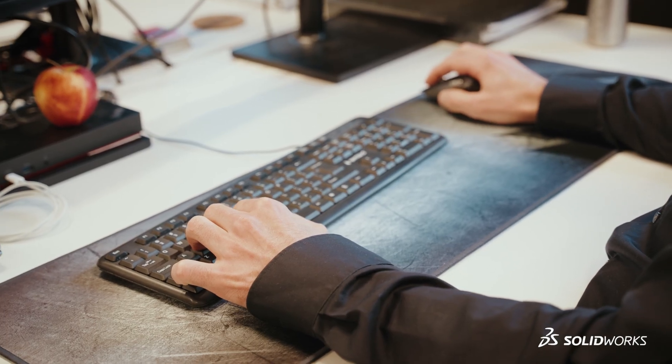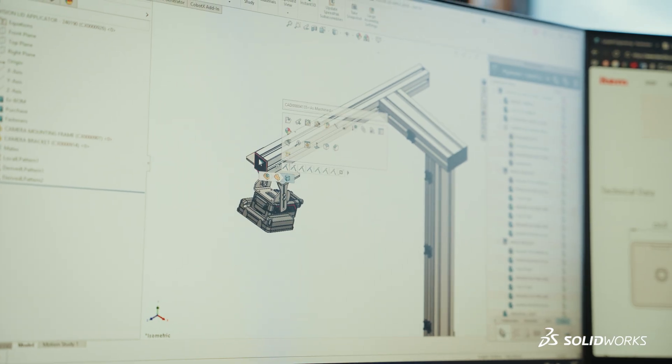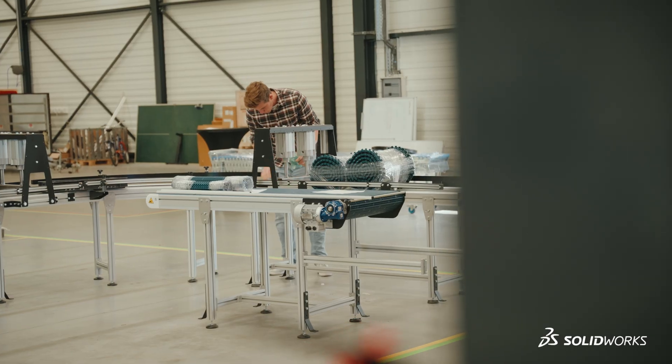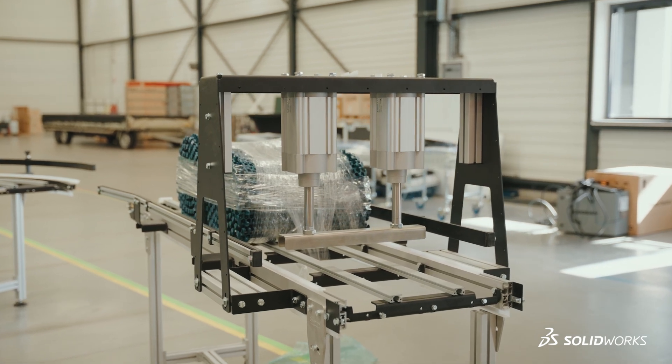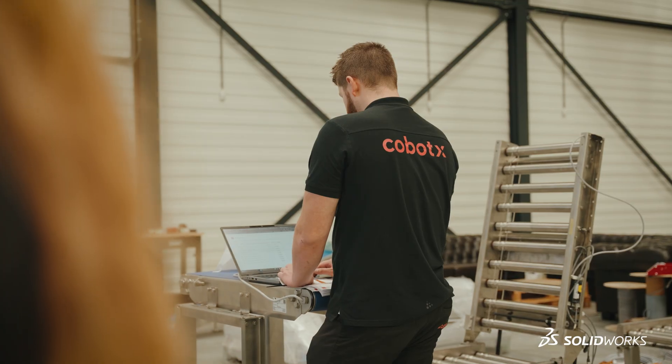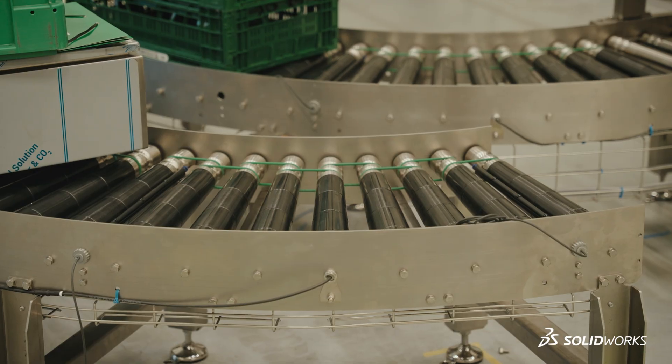Now we enter the designs correctly right from the start with the correct article numbers, the correct bill of materials, and we also implement that in our ERP system. And ultimately on the shop floor you notice it too. We now work with tickets that follow the same structure. So throughout the entire process from start to finish we can follow the structure we've set up in SolidWorks. 3D Experience doesn't just stop at our department but actually extends throughout the entire company. Fewer mistakes are made, it's simply clearer and as a result it's also faster. It's completely integrated throughout the entire company.